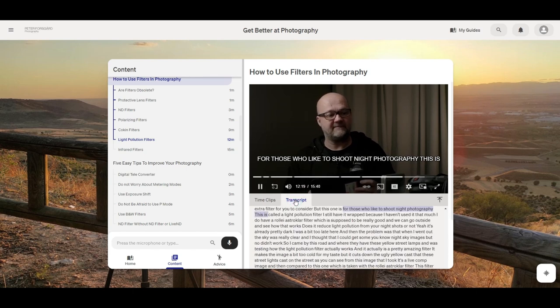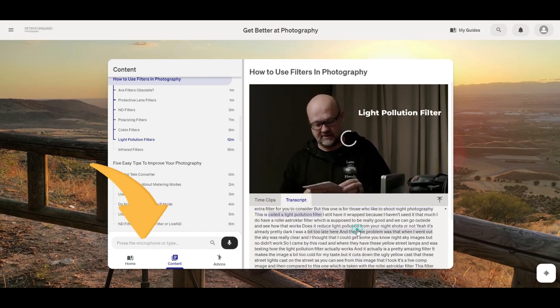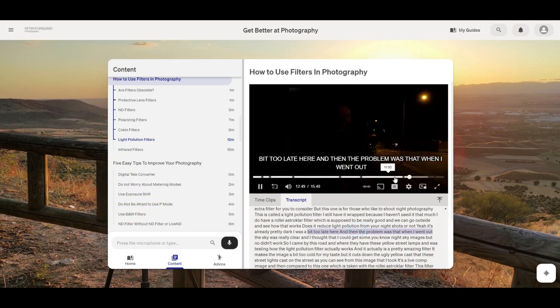What is so great about the Retrieve platform is that everything is searchable. Every lesson is transcribed, so you can type your question and it will take you to the place where I talk about that. But you can also ask with your voice — there is voice recognition in the system. Just ask a question and you will be taken to the place where I talk about that particular subject.